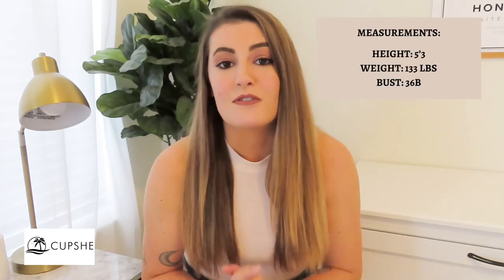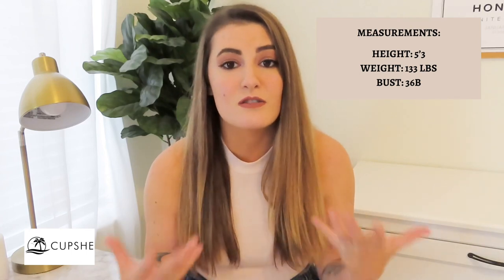To start off, I'm going to post my measurements on screen so you can use that to gauge what size you may be if you're a similar size to me. I got everything in a medium. When I used the size chart, my measurements were partly in small, partly in extra large, some in medium — it was all over the place. So I just played it safe and got mediums, and I was super surprised that all of them fit.